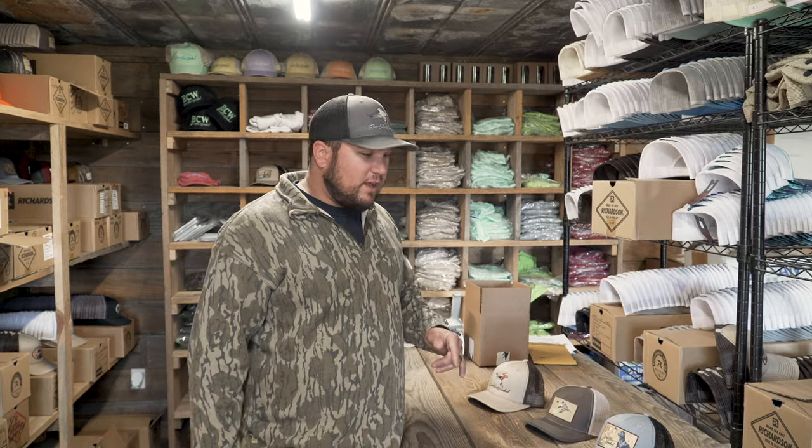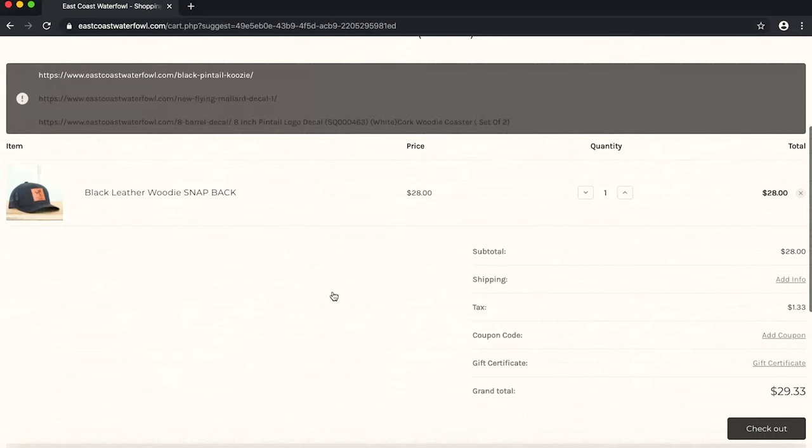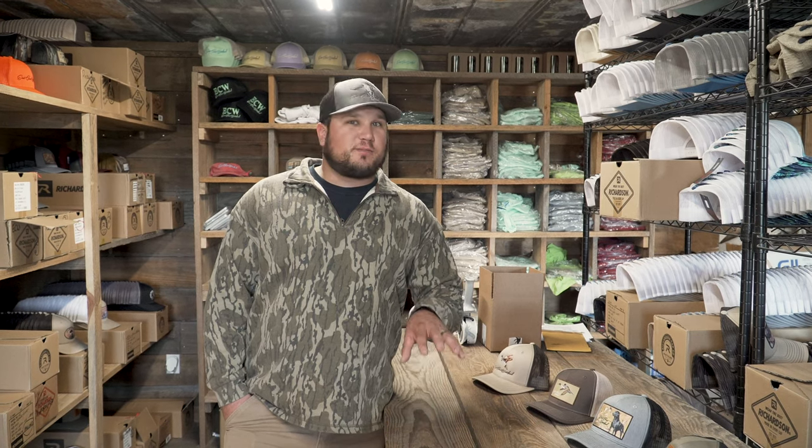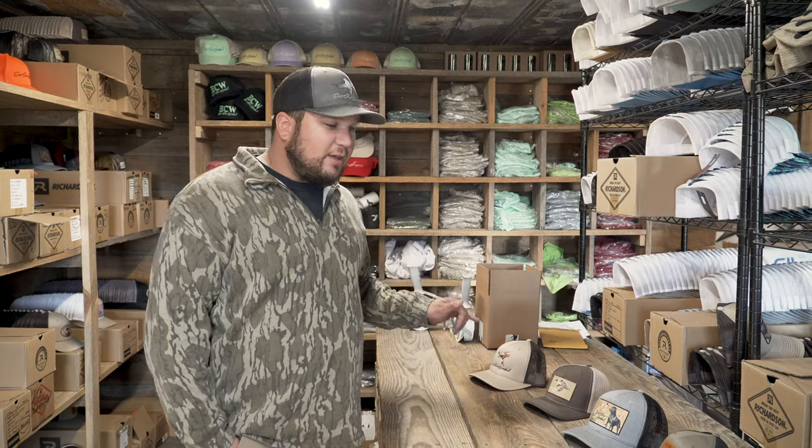For watching this whole video, I want to give you 30% off with promo code YouTube30. As an additional thank you, we're giving away three hats to three lucky subscribers. All you have to do is subscribe to our YouTube page, like the video, and comment which hat you saw in the video that is your favorite — and you can get it for free.